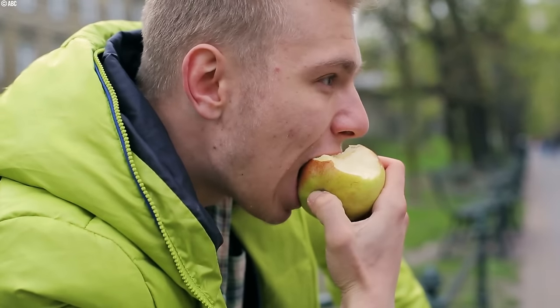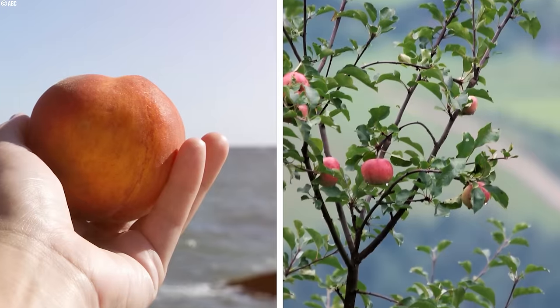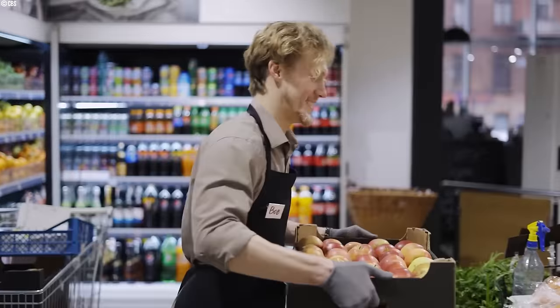Have you ever bitten into a perfectly crisp, juicy apple and wondered where it came from? Did it journey across the ocean or grow right in your own backyard? Among the challenges apple farmers face are finding and retaining seasonal labor, ensuring consistent pollination, guaranteeing quality in picking and packing, and safeguarding traceability.